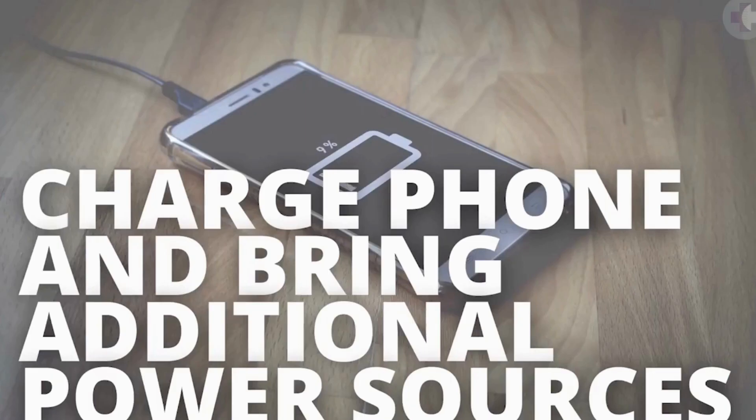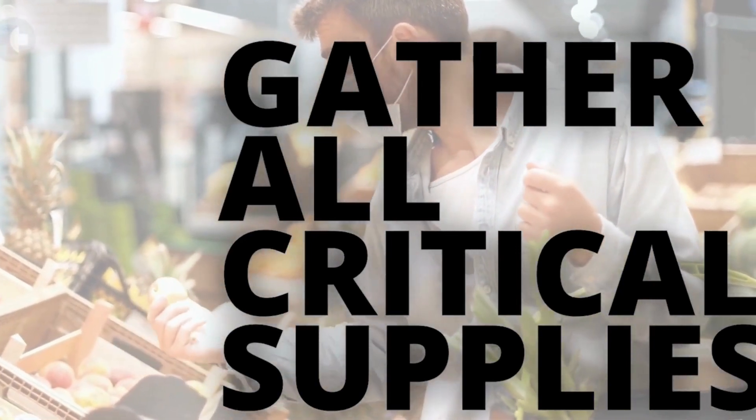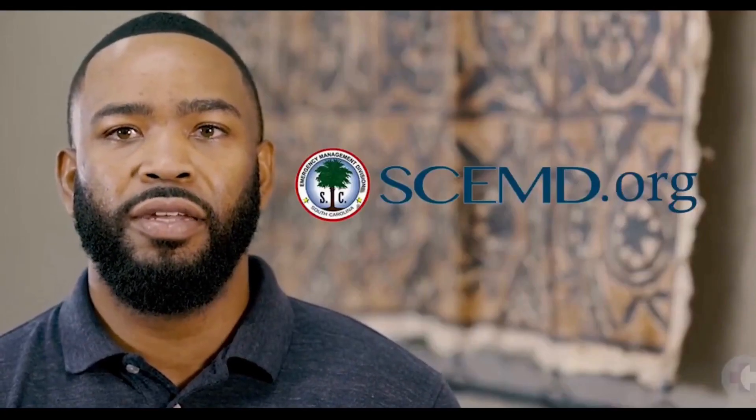Make sure your cell phone is fully charged and you have a backup charging device. And lastly, you want to make sure you gather all critical supplies that will be needed during the storm. You can find out more information at ready.gov or you can download the hurricane guide from the South Carolina Emergency Management Division at SCEMD.org.